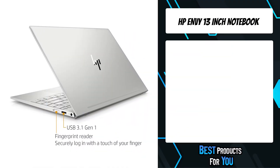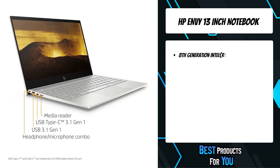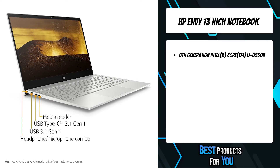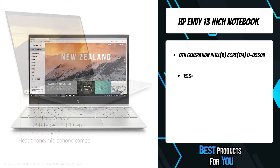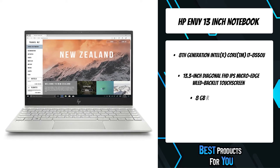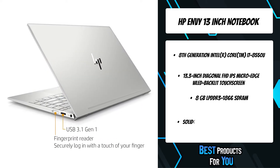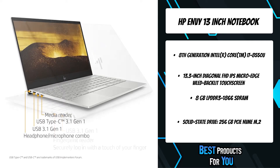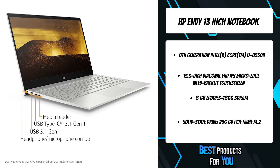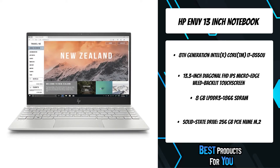The fifth product on the list is the HP Envy 13-inch Notebook. Create on the go anytime, anywhere, with a battery that lasts through your day. Use advanced privacy features available with the touch of a button to keep your creations under wraps until you're ready to share them. With the powerful combination of an Intel Core processor, ample memory, and a long battery life, make your creative visions come to life faster and for longer than ever before.